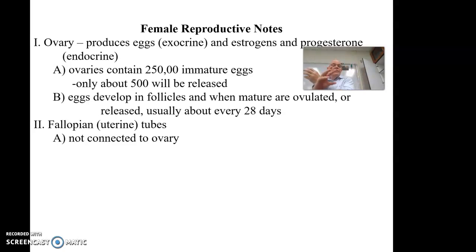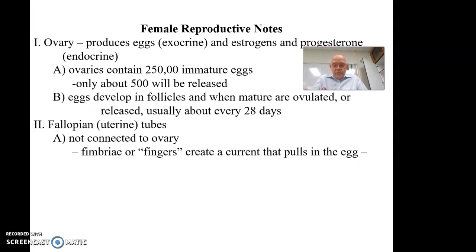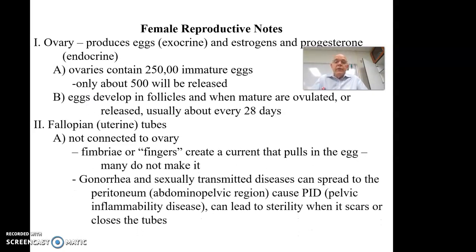The fimbriae of the fallopian tubes create a current which sucks the egg in, but it doesn't always work — it's possible the egg could completely miss the fallopian tube and that month there simply won't be an egg. Because it's not a closed system, sexually transmitted diseases like gonorrhea can spread from the reproductive system and escape into the peritoneum, infecting different parts of the abdominal pelvic area and causing pelvic inflammatory disease, or PID. This can lead to sterility, especially if it scars and closes the tube or makes it too thin for eggs to pass.